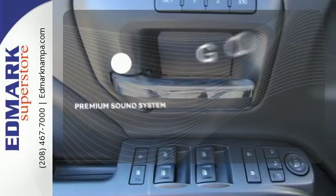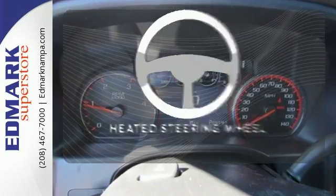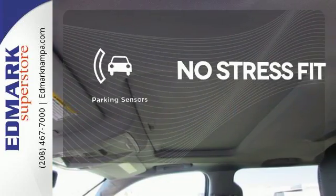Your favorite music has never sounded better thanks to the premium sound system. You'll want to keep both hands on the heated steering wheel. Say goodbye to dinged bumpers with the parking sensors.